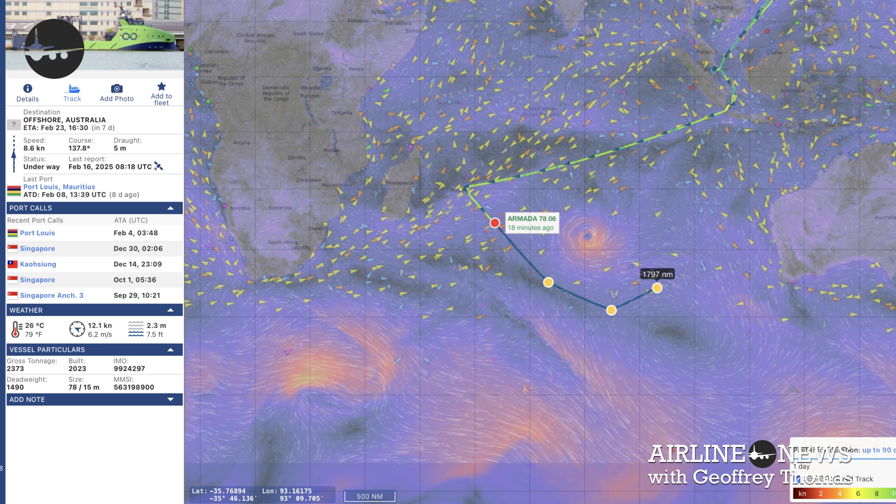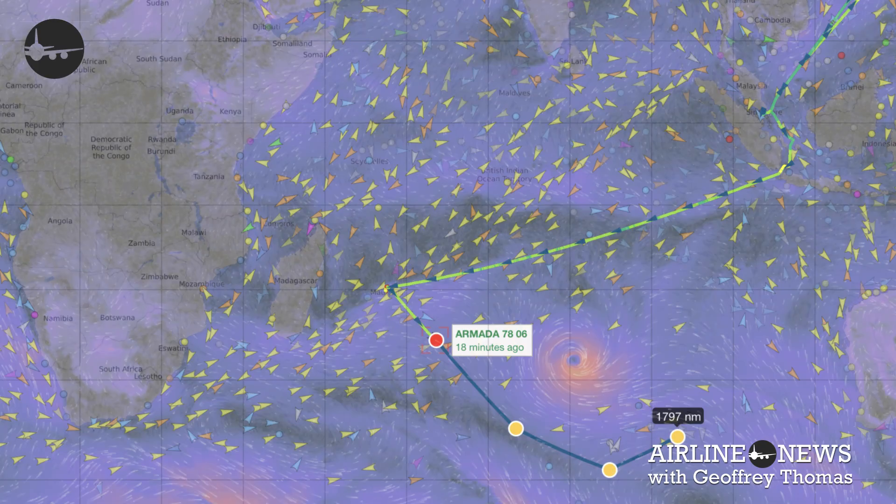The Amada 7806 is now well underway, about 500 nautical miles away from the Mauritius testing area where they were testing AUVs. It still has a long way to go, and there is a rather nasty storm forcing them to take a more southerly route to the MH370 search area, but they will be on schedule in the search area in seven days from now. We're showing viewers the actual track of Amada 7806 from Vessel Finder, and Richard has also drawn in a possible track for the next few days to the search area.